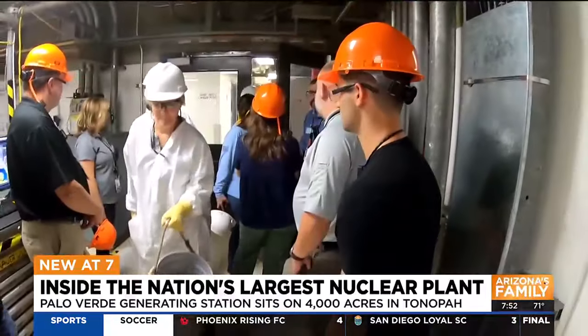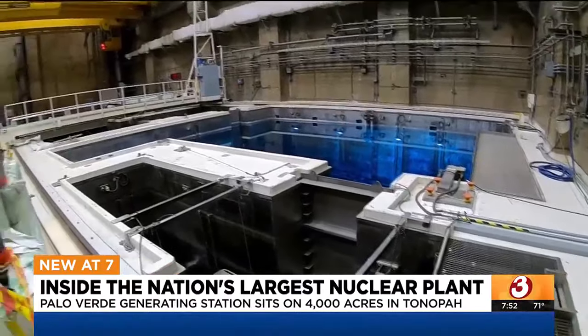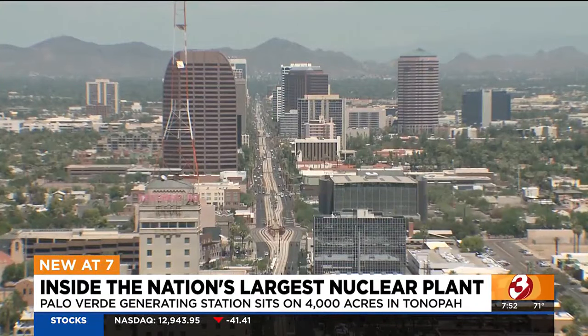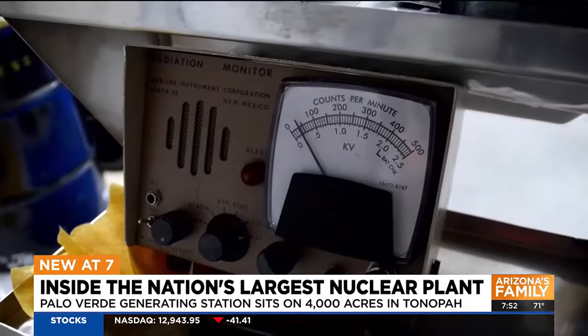It takes a village to run this mini city, owned by seven companies and operated by APS. The Palo Verde Generating Station services four million homes and businesses. It's safe, it's reliable, and it's clean. In Tonopah, I'm David Colt-Biano for Arizona's Family.